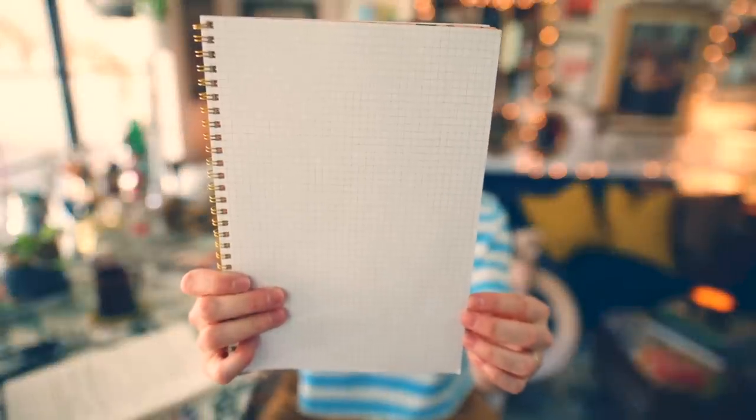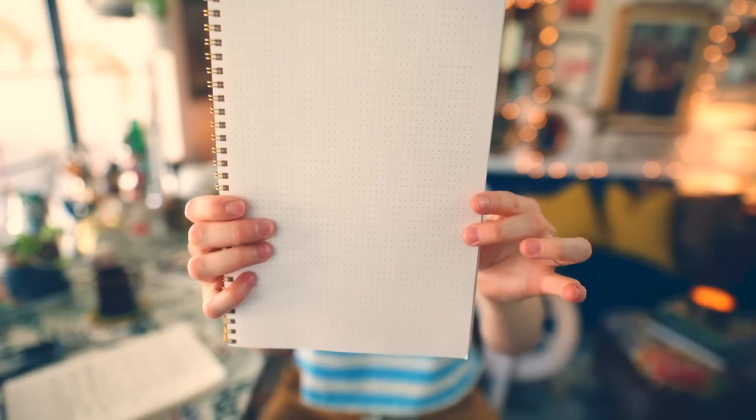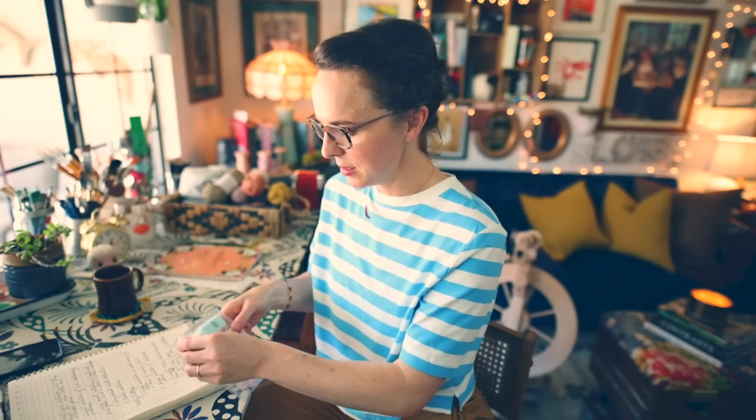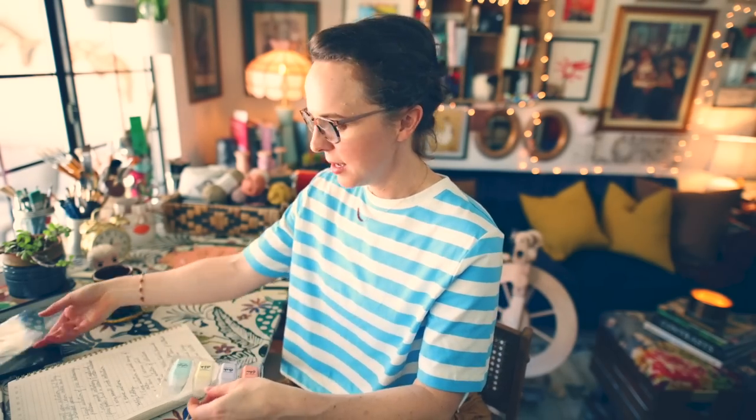The notebook also has graph paper if you're creating colorwork charts and dot paper if you're sketching things out. It's a perfect book to have and I feel like it gives me much more in the way of usable features than my current project book. Another thing I saw was a cute little set of highlighters with pastel colors and cute sayings on them - 'focus on fiber,' 'make your stash stand out,' 'emphasize your stitch,' 'yarn is the highlight of my day.'